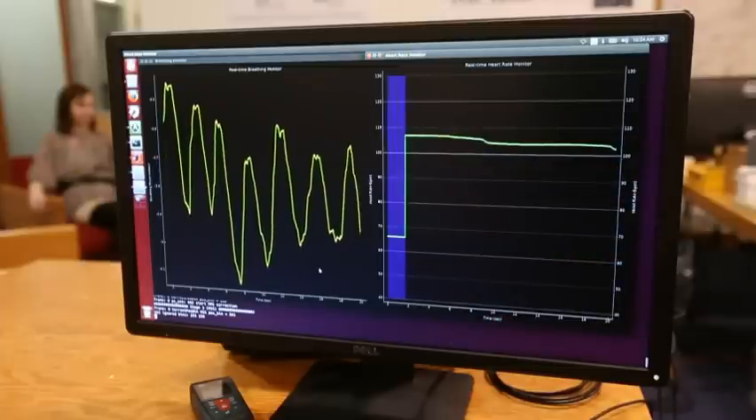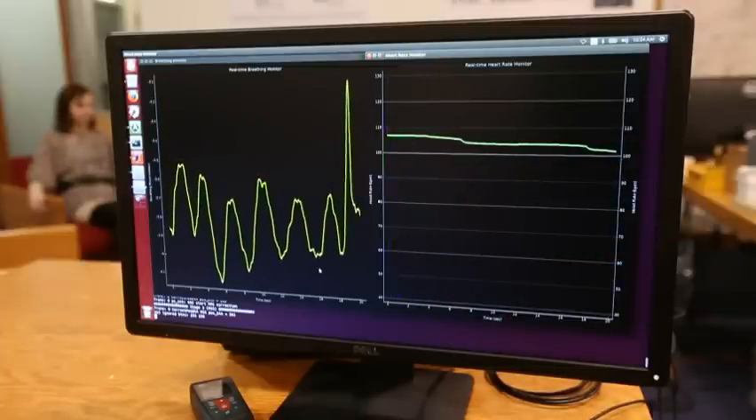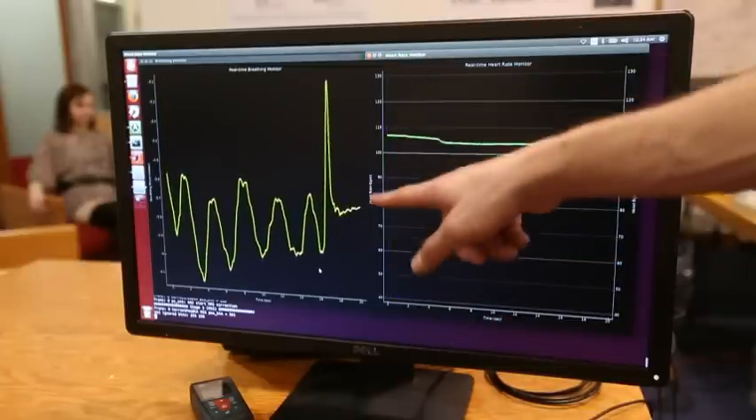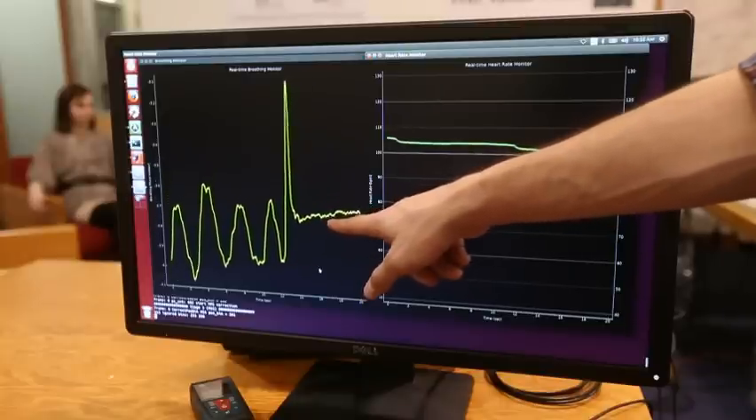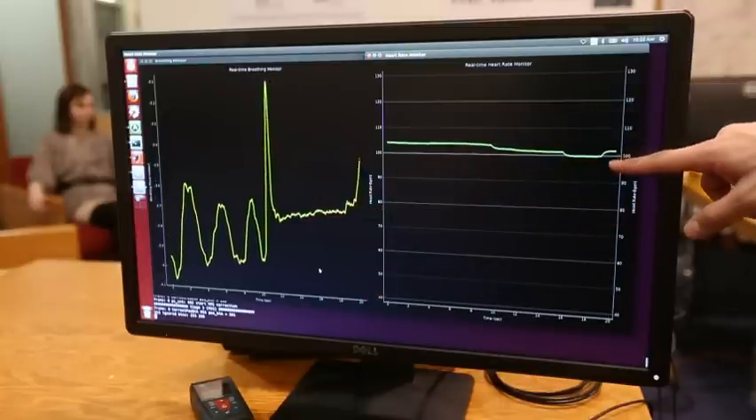Can you hold your breath? She inhaled a lot so it went up and then it's constant — which means she's not holding her breath, and her heart rate is pretty high.